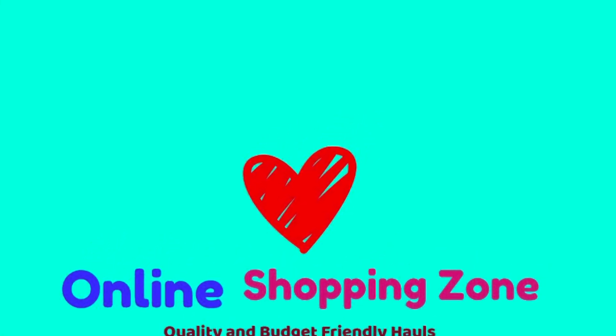Hi, Hello, Namaste. Welcome to Online Shopping Zone. Please share this video in the comments section.